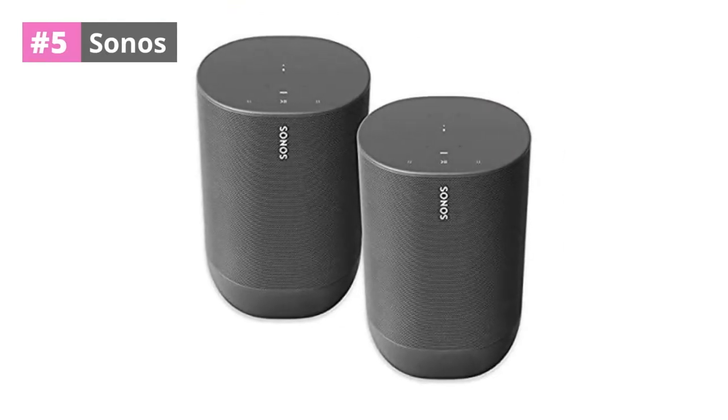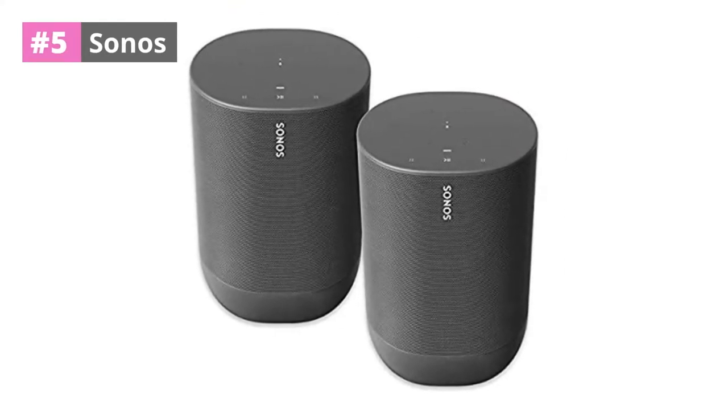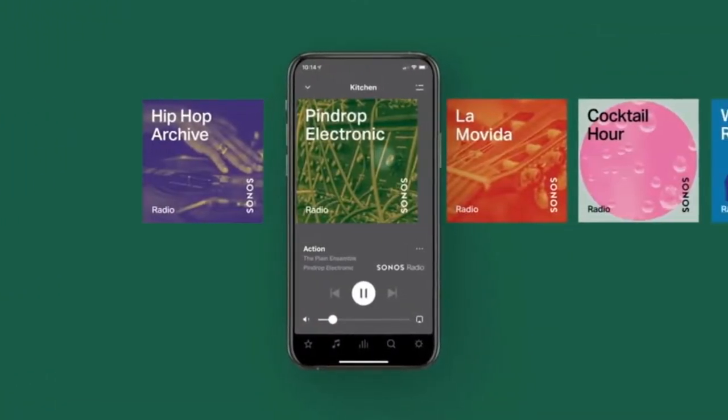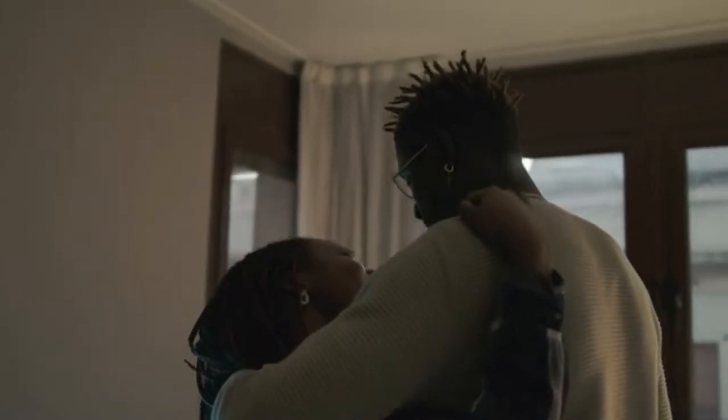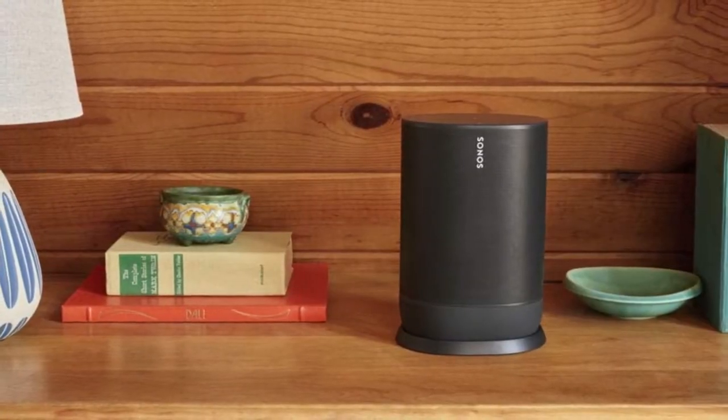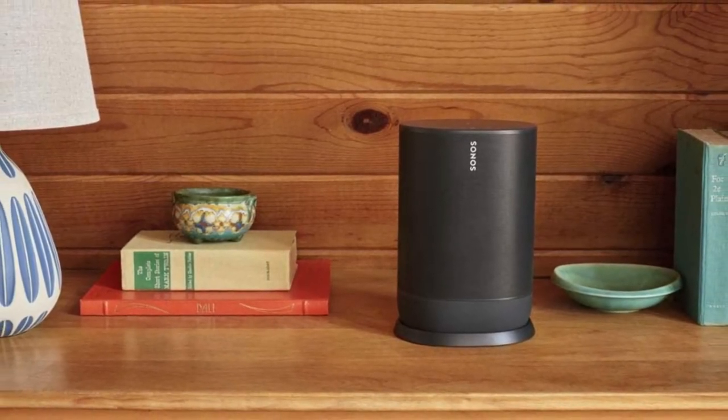At number 5, we found the Sonos Move to be the top Bluetooth speaker for iPhone. This multifunctional speaker is exceptionally portable and incorporates Wi-Fi and Bluetooth compatibility. It's also ideal for playing videos over AirPlay, owing to its minimal delay over Apple AirPlay.